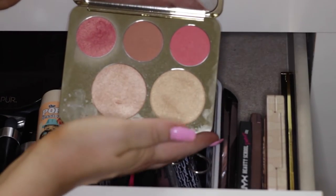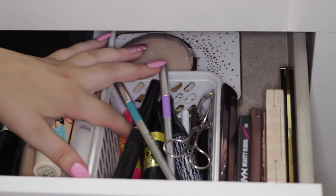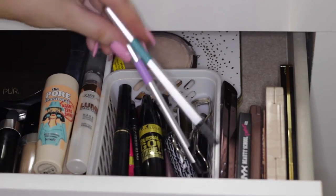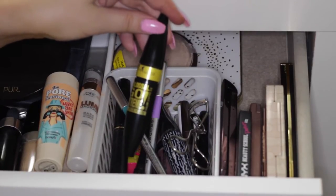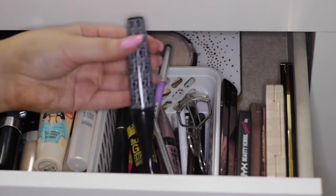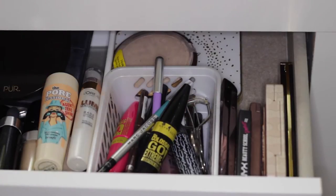Then this little basket just has eyeliners and mascaras in here. So I've got a couple of the new Marc Jacobs gel liners, which I've been loving. I've got my go-to mascara at the moment which is the Maybelline Colossal Go Extreme. I've got my eyelash curler, a MAC mascara, and a bunch of brown and black eyeliners in there.